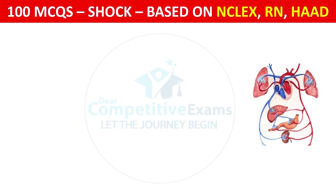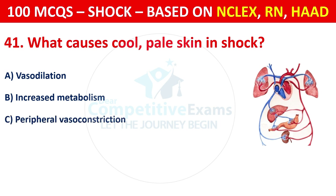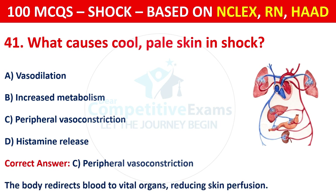Question 41: What causes cool, pale skin in shock? Options are: Vasodilation, increased metabolism, peripheral vasoconstriction, or histamine release. The correct answer is C, peripheral vasoconstriction. The body redirects blood to vital organs, reducing skin perfusion.